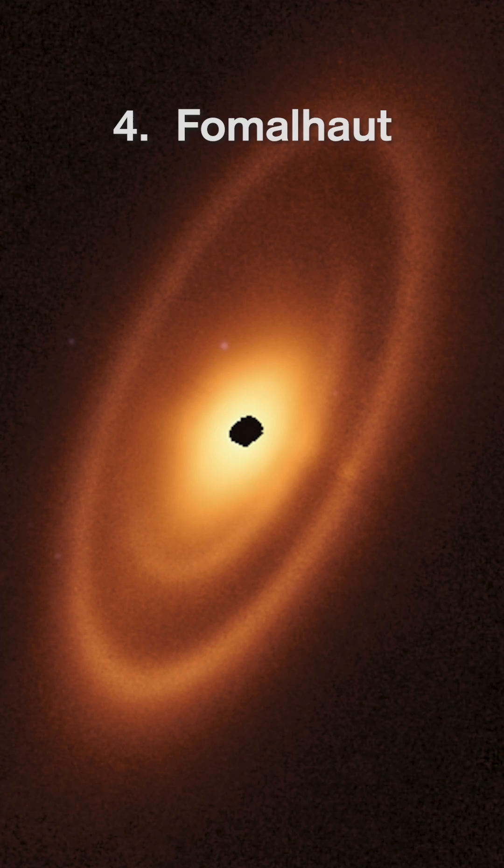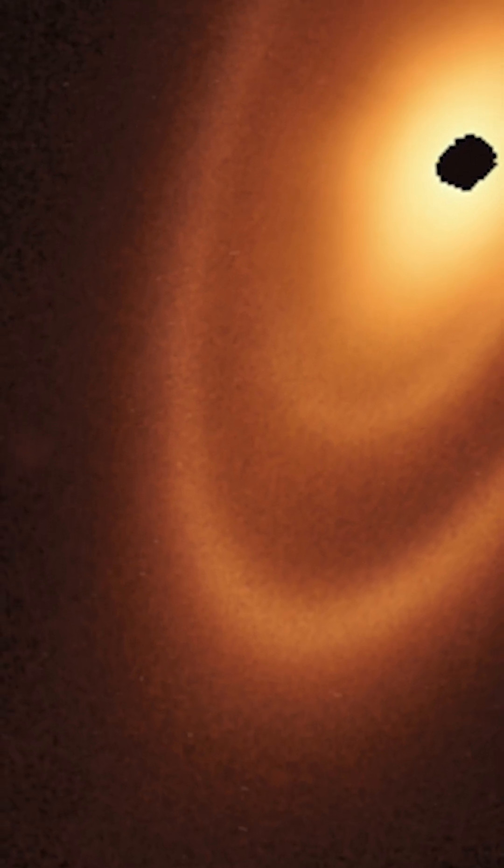Number four: Fomalhaut, showing the capability that the James Webb Space Telescope has to see things like our asteroid belt in other systems.